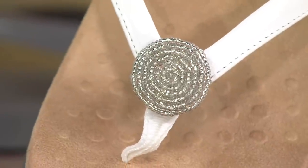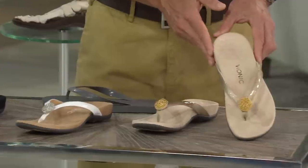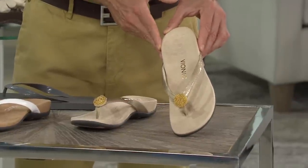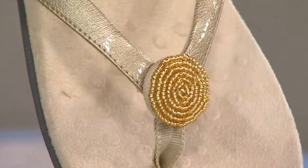And then my favorite — I swear by a pale gold color all the time. It just works no matter what you're wearing, whether you want to wear it with prints. That is a color that will work with everything.